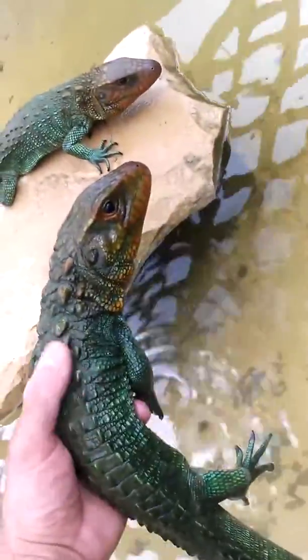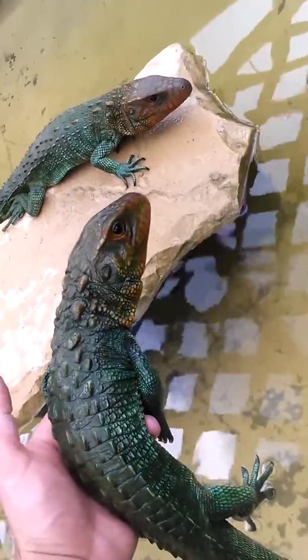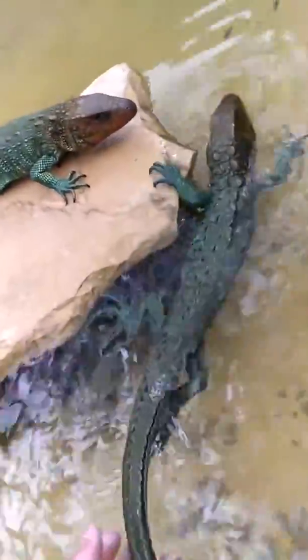Anytime we use an animal like this, everyone always wants to come near them because you're able to pick them up, touch them, and be really friendly with them. Right now they're still kind of small — they're only about four years old and getting close to about two and a half to three feet long. Full grown, they'll be about five feet and will weigh anywhere between about seven to twelve pounds, so they're not super big animals.